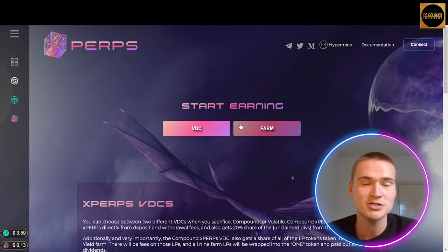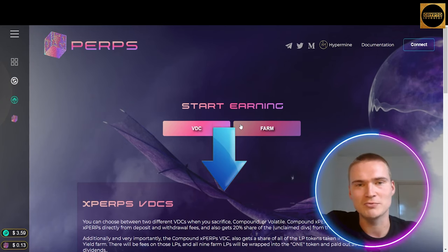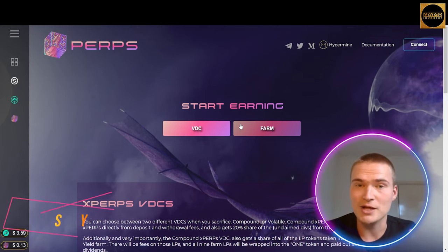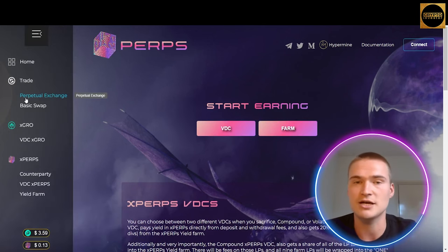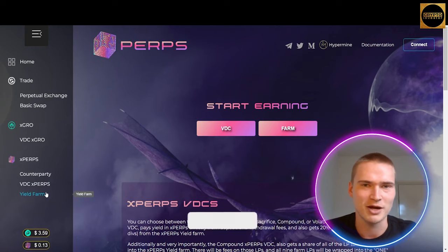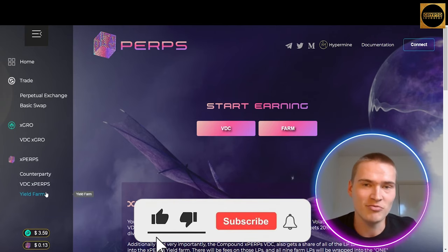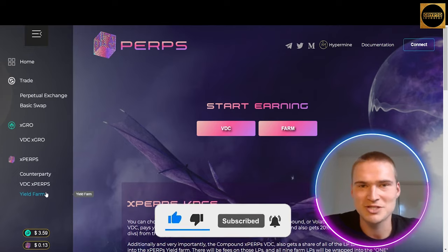All together I think Perps is a great DeFi platform and one of the best newest ones out there, so I would definitely recommend you check it out. All the links you will need will be down in the description. We checked out Perps in general, the perpetual exchange, the swap, the VDCs on xGROW and xPERPS, and some amazing yield farm opportunities. If you found this video helpful, please add a like, leave comments with any questions I may have missed, and subscribe to our channel.